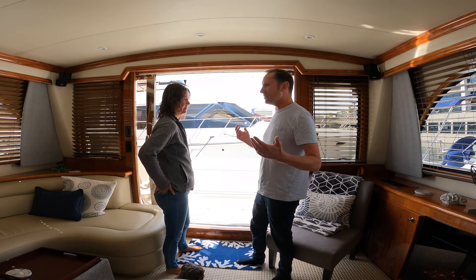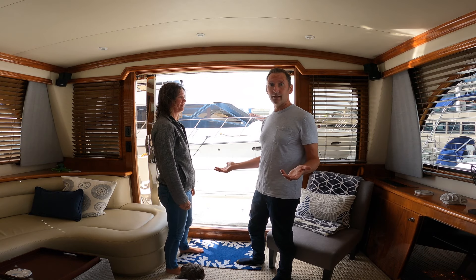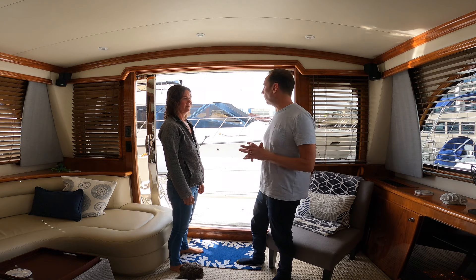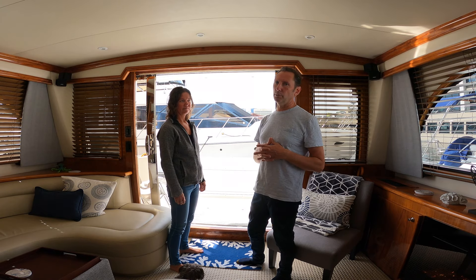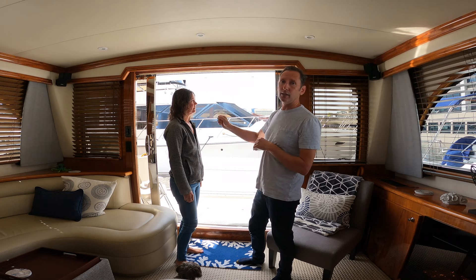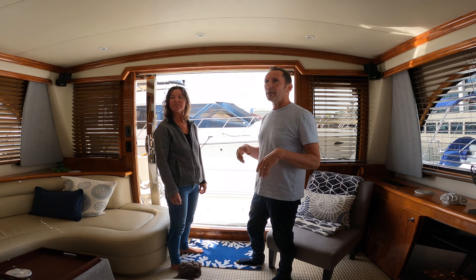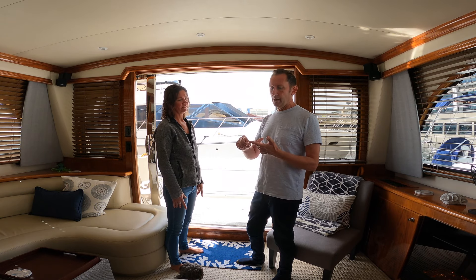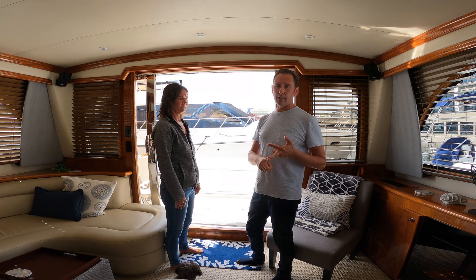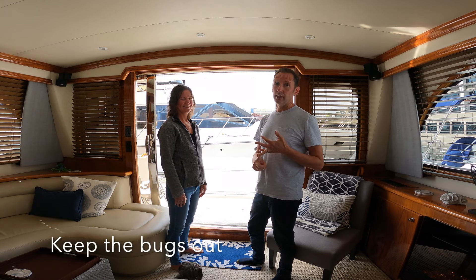The only downside is that on the water you get a lot of bugs, especially late in the season — bees, which is no fun. So we are having phantom screens installed. For those familiar with phantom screens in houses, they're pretty slick because they roll up into a canister instead of having big clunky screens. On a boat there's nowhere for them to slide. These screens will do three things: act as privacy screens, block UV to stop sun damage on our wood, and keep the bugs out.